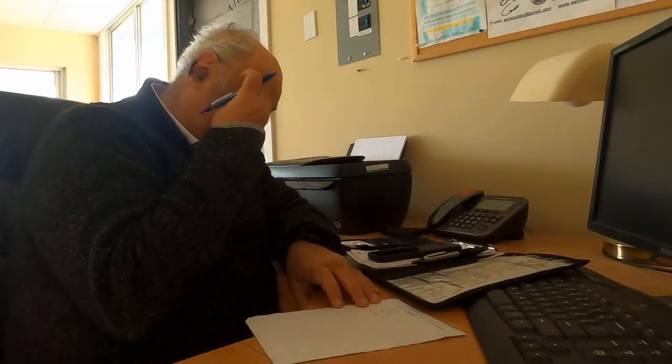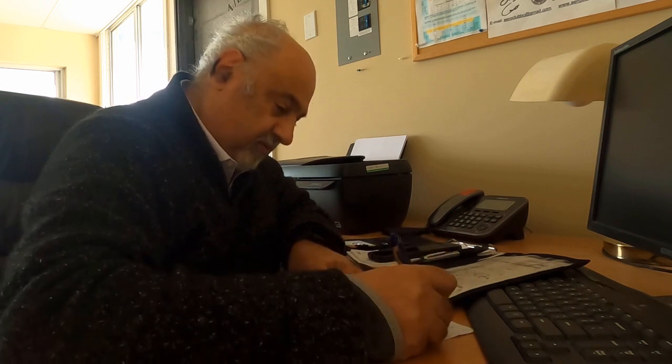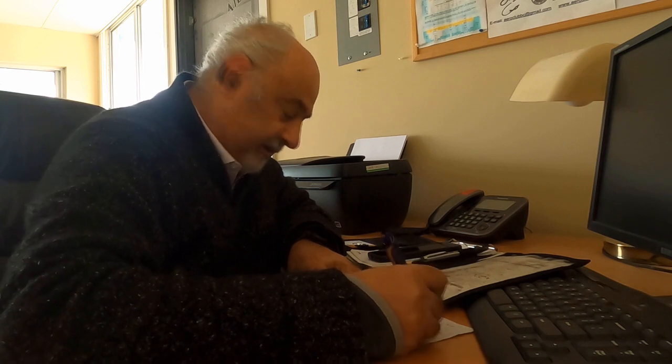Sechelt isn't far but we still like to get a full weather briefing and file a flight plan for a little extra safety. I'm on the phone here with the briefers at Pacific Radio who cover the province from their headquarters in Kamloops, BC.